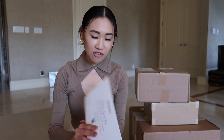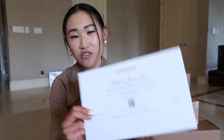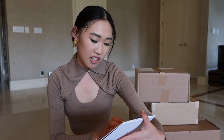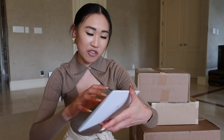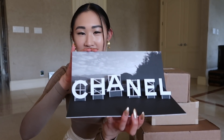Our first package is the invitation to the Chanel show. Unfortunately this season I'm not able to be in Paris, even though I really wish I was there. They sent an invitation to view their show digitally, and it came with this really cool little thing that opens — it's like the Chanel Hollywood sign.